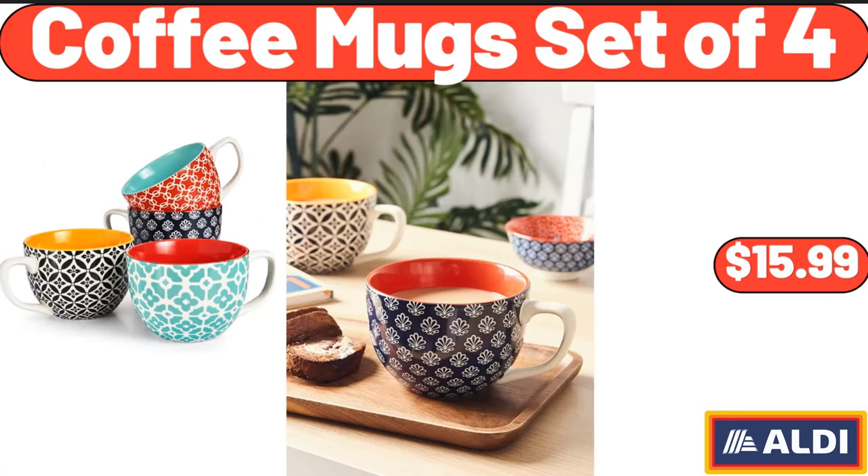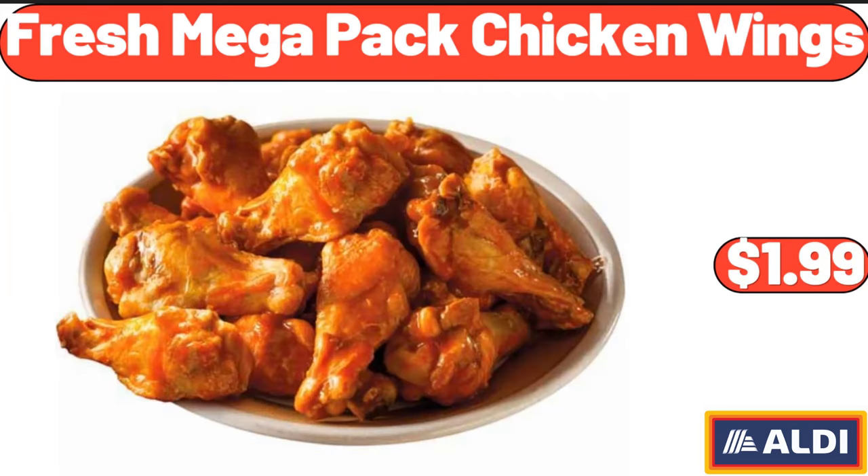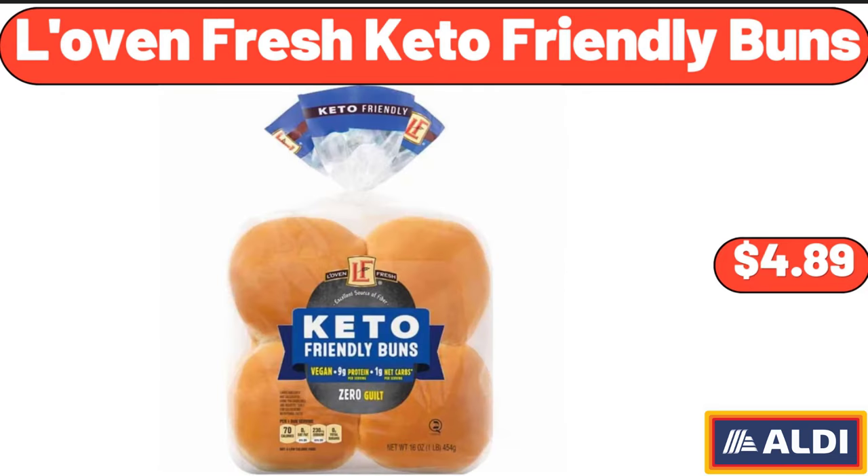Coffee Mugs Set of 4, $15.99. Fresh Mega Pack Chicken Wings, $1.99. Lovin Fresh Keto Friendly Buns, $4.89.